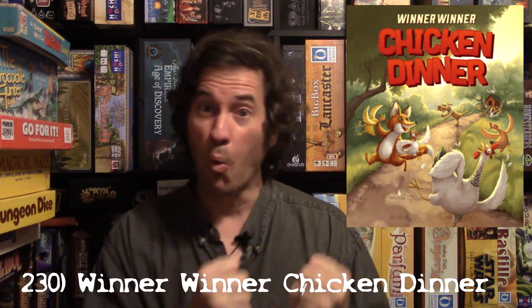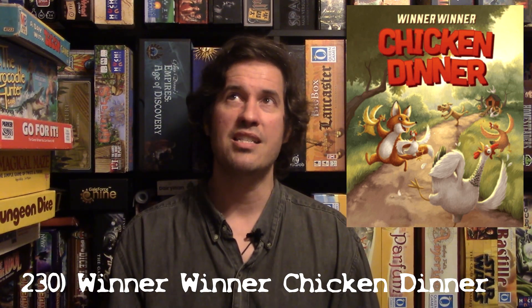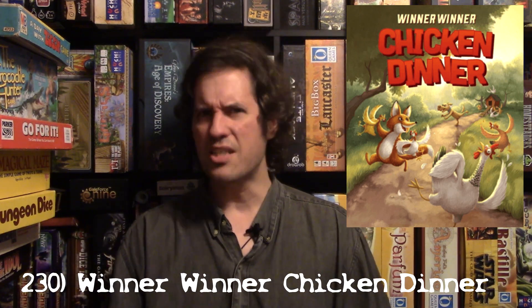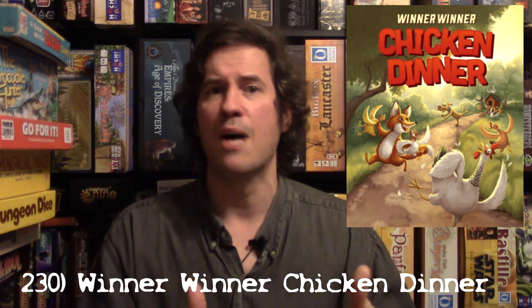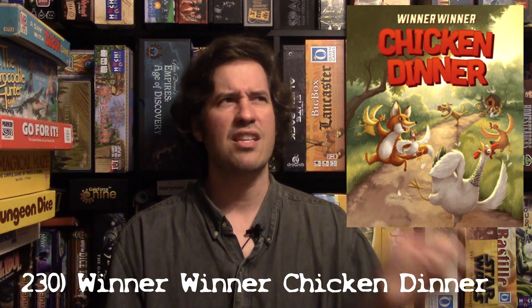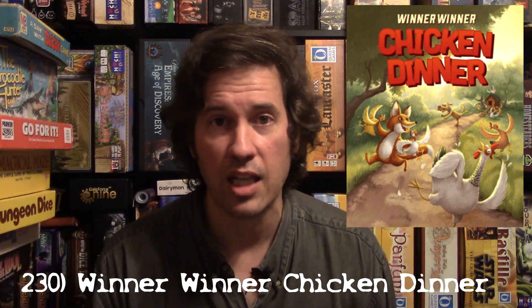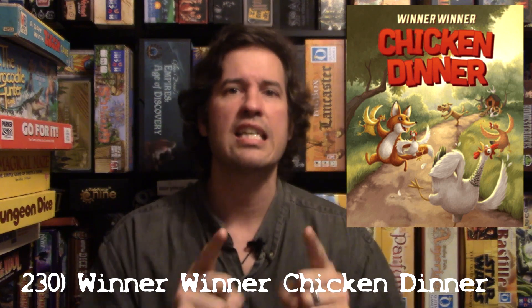It didn't get back to the table, which is probably why it ranks a little lower, but it is a phenomenal game. On Black Friday I saw it for like 15 bucks — a great deal. Two thumbs up for families. I would even bring this out to my board game group. It's a Yahtzee-style game but so much fun. Winna Winna Chicken Dinner, my number 230.